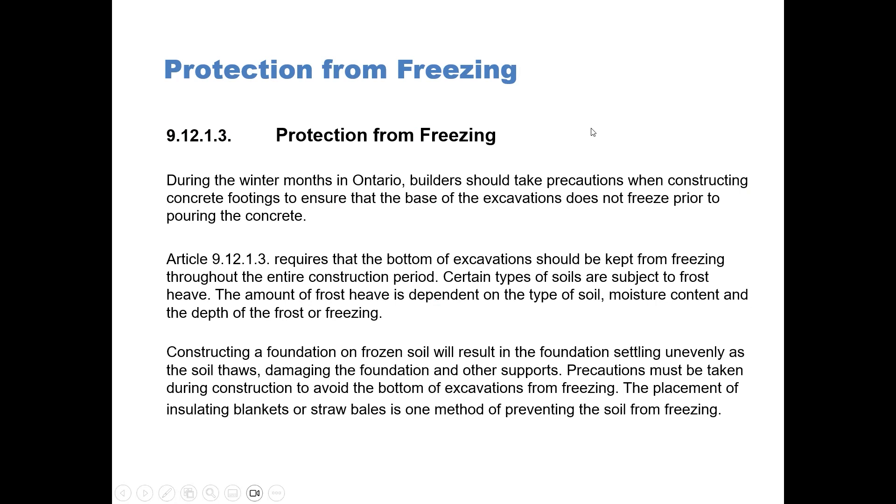During the winter months in Ontario, builders should take precautions when constructing concrete footings to ensure that the base of the excavations does not freeze prior to pouring concrete. Specifically, Article 91213 requires that the bottom of excavations should be kept from freezing throughout the entire construction period.